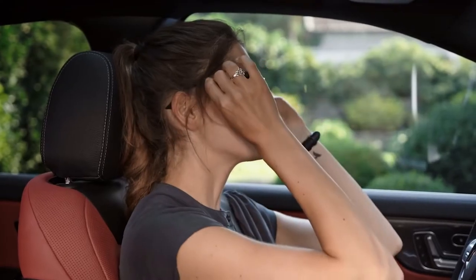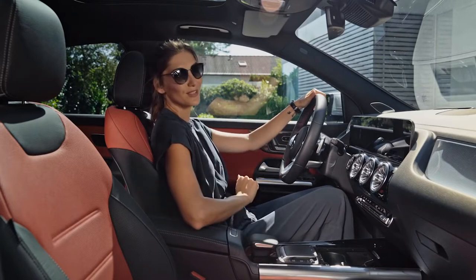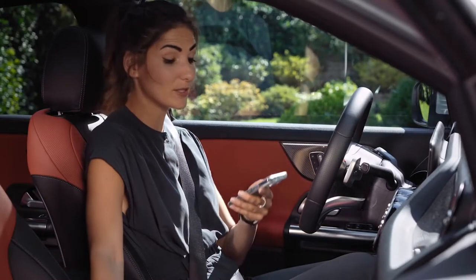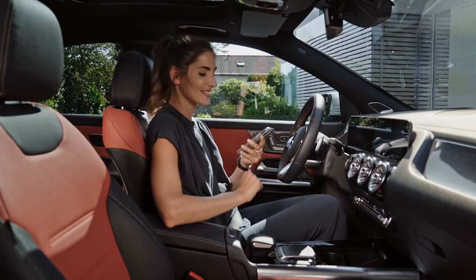Hey Mercedes. How can I help you? Cancel all my appointments today. I'm expecting a phone call from a friend who is supposed to send me on a little treasure hunt today. Test drive next level.